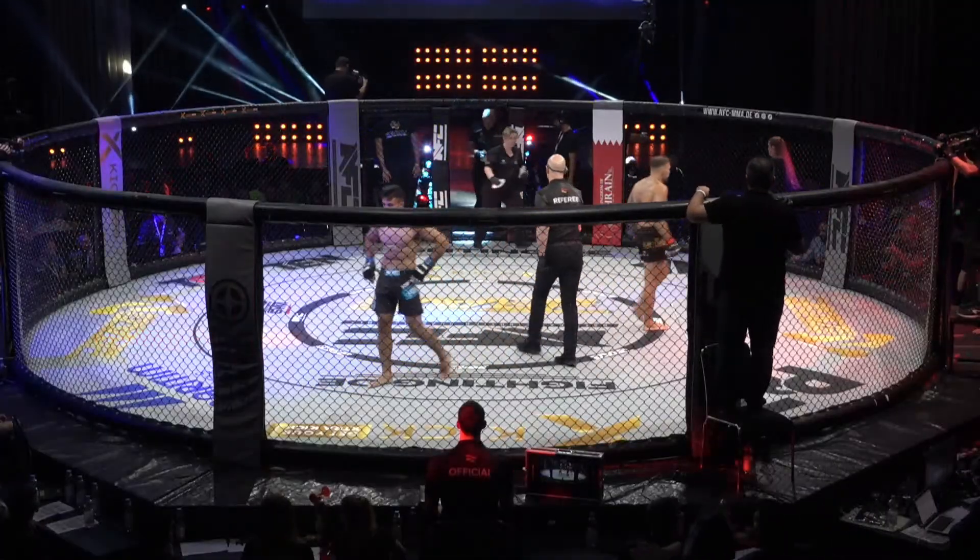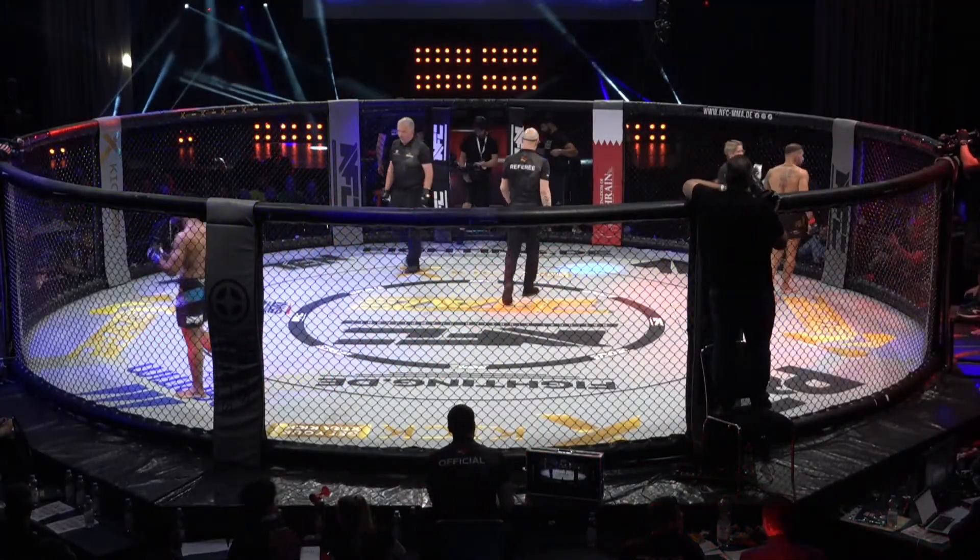Sind wir mal gespannt, ob er in der nächsten Runde konservativer zu Werke geht nach diesem Knockdown.